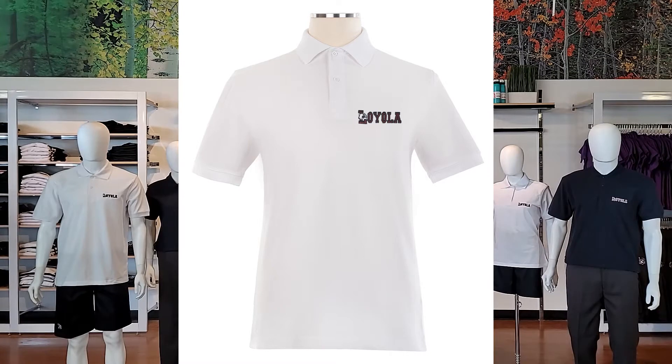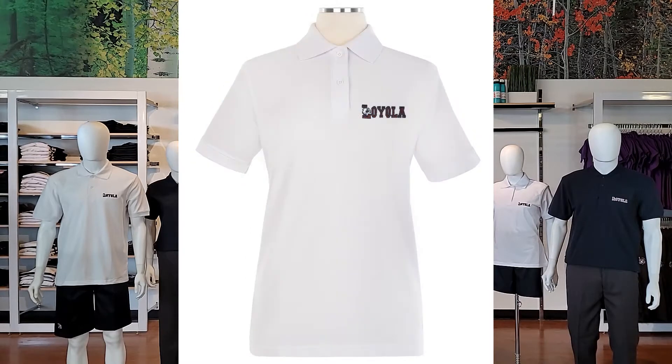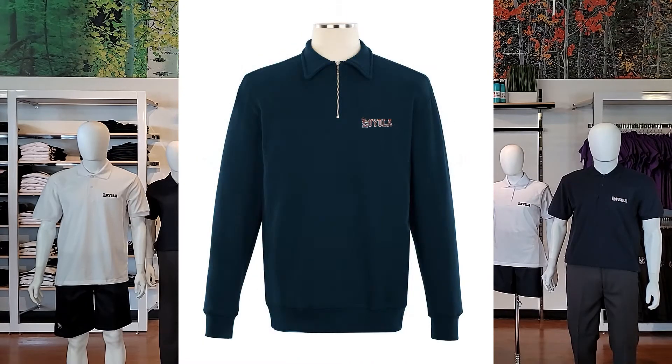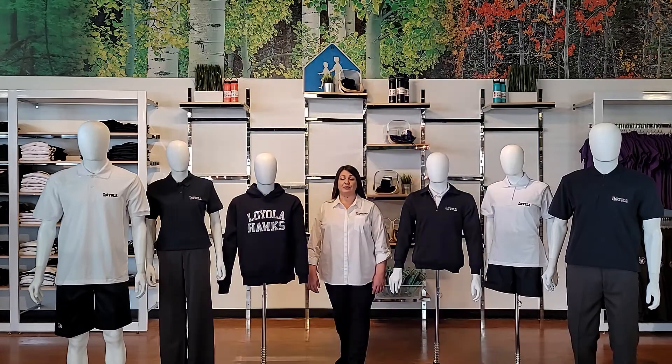Let's begin by taking a look at the tops that make up your school's uniform. We offer a short sleeve golf shirt — it comes in men's and ladies, and available colors are white and navy, at 50% cotton, 50% polyester. We also have a quarter-zip polo sweat top and a fleece hoodie at 80% cotton, 20% polyester. You can choose some or all of these options for your uniform tops.